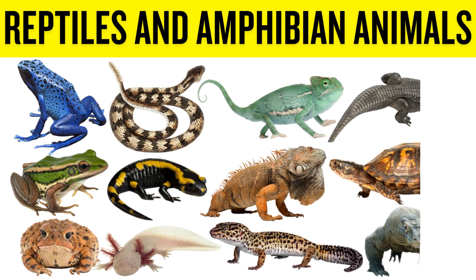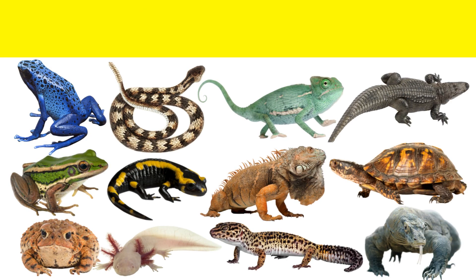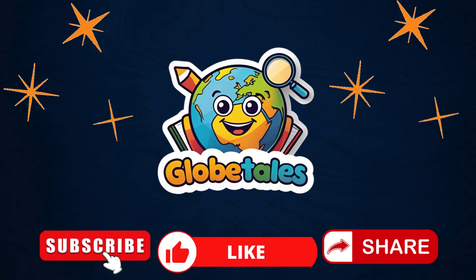Thanks for learning about these amazing reptile and amphibian animals with us at Globetales. Keep exploring, and we'll see you next time.